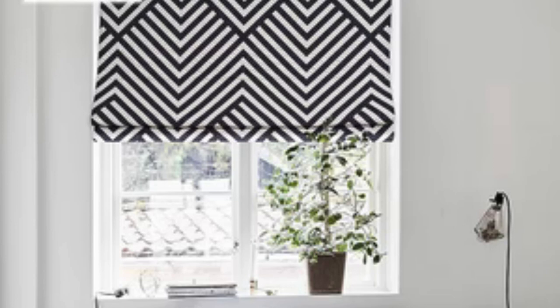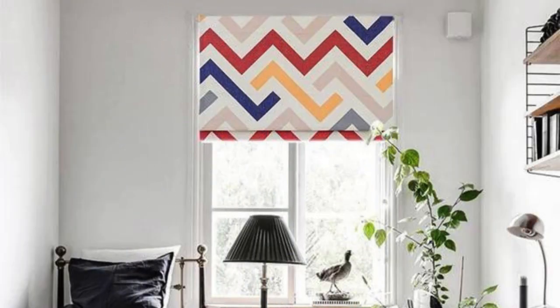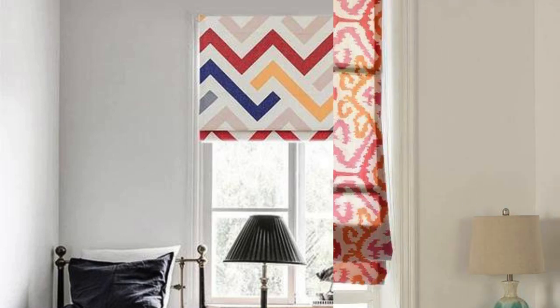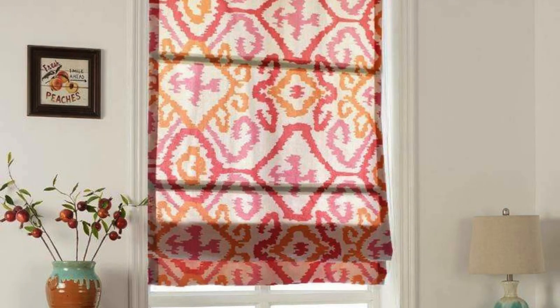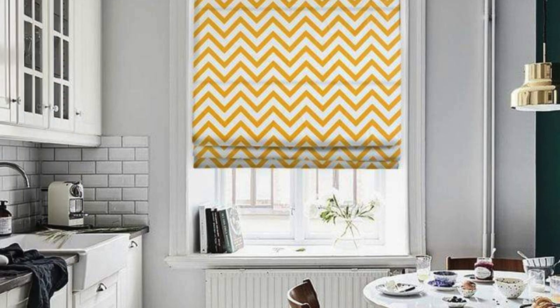Furthermore, Roman blinds can effortlessly complement various interior design styles, from traditional to contemporary, due to their clean lines and timeless appeal. The absence of visible cords or slats gives them a sleek and uncluttered appearance, contributing to a polished and well-organized look in any room.